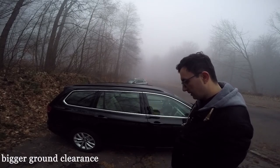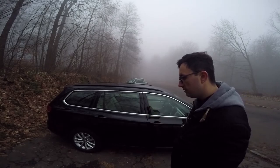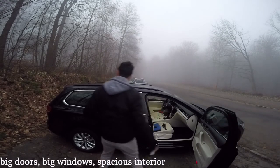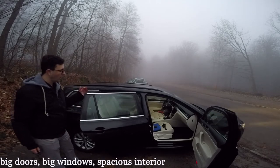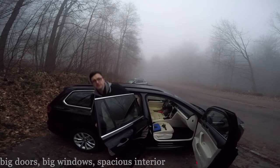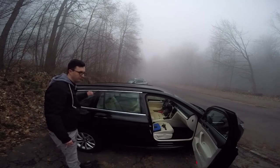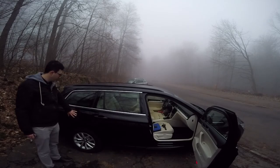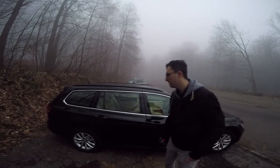The distance to the ground is bigger. We have alloy wheels on 16 inch. Big doors. Big windows — really big windows — so a lot of visibility for all passengers. A lot of space inside. You can bring your pajamas because there's a bed inside waiting for you to sleep if you want. Big fuel tank door here — this is metal. Let's move now to the back of the car.